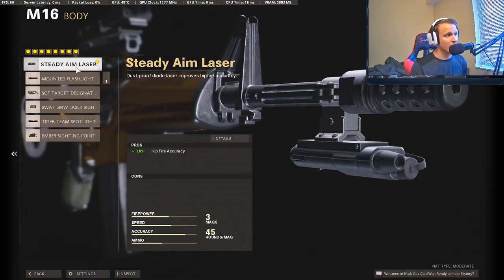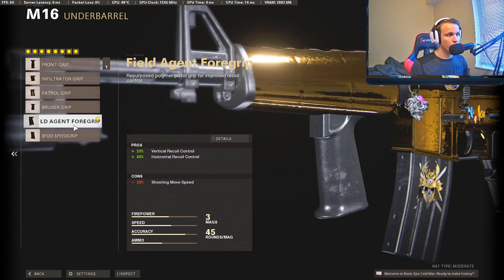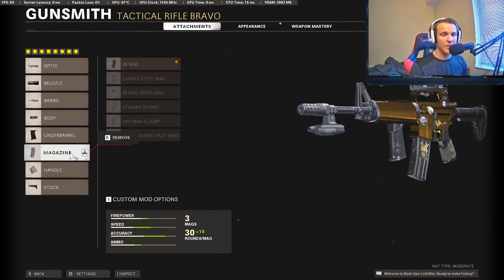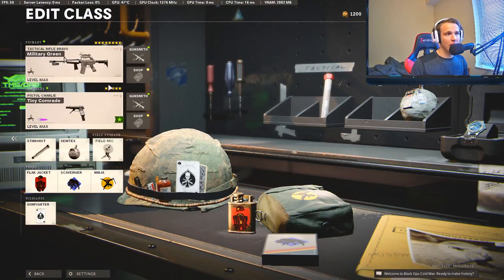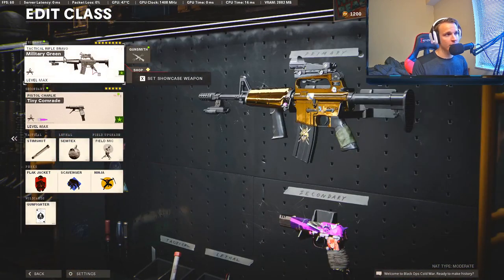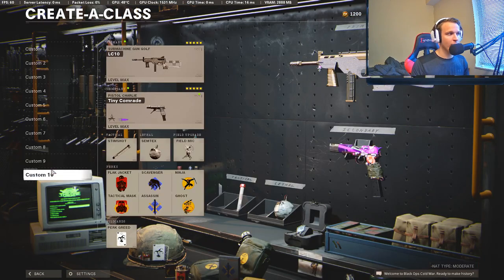We're also using the Steady Aim laser since we have Gunfighter, the Field Agent foregrip because tactical rifles get a better bonus from that attachment — it really cuts down that recoil — a 45-round mag, and of course the last tape and last stock. This is my number two class setup. It's an extremely good gun at any range, you're going to get insane one-burst kills, and it has an insane time to kill. I rank this at number two.